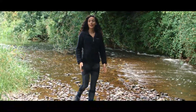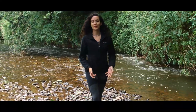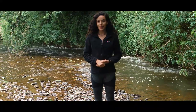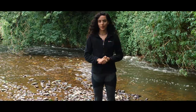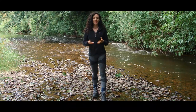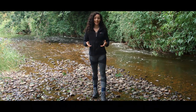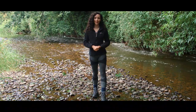Beavers first appeared here on the River Otter back in 2008, yet the origin of their release still remains unknown. However, when they first gave birth to kits back in 2014, the government threatened to have them removed. Devon Wildlife Trust opposed their removal and instead suggested a five-year study coined the River Otter Beaver Trial in order to monitor their effect on the environment.